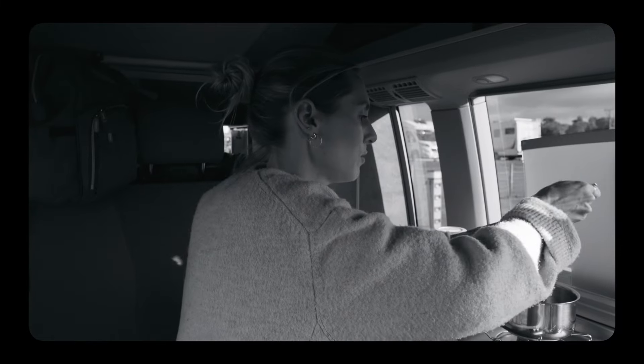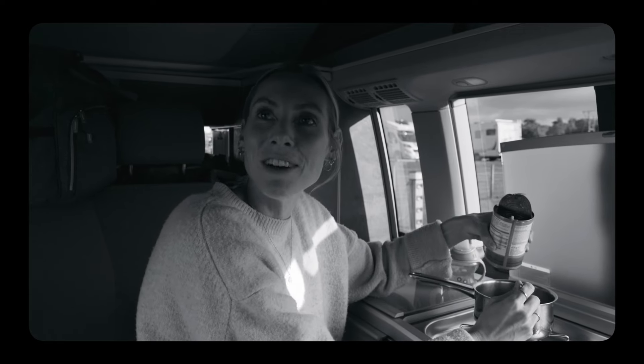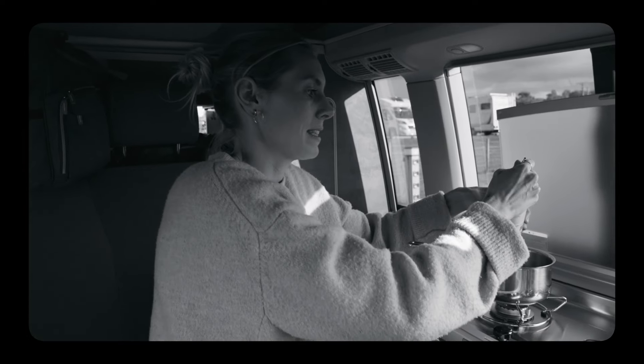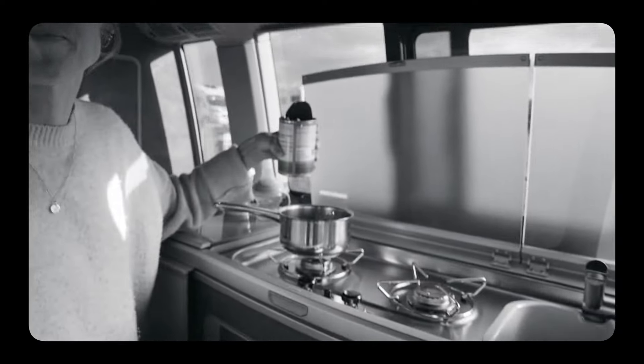We found that out the hard way — we spent the best part of an hour trying to figure out why the electric hookup wasn't working. There's a little symbol that should come up on the dashboard which we didn't know about. Luckily a couple in an identical campervan pointed us to the fuse box in the boot. Do ensure that switch is turned on when you're plugging into the mains.